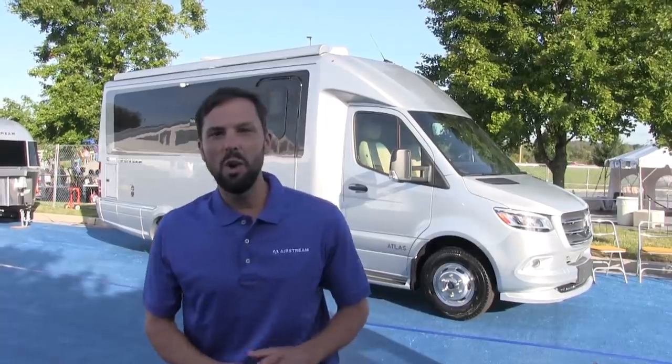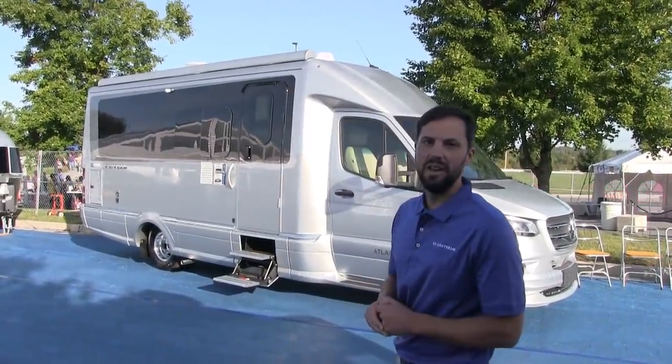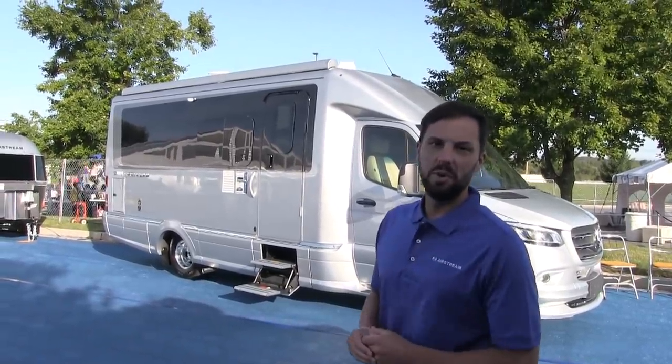Welcome back to Colonial Airstream. I'm Patrick Botticelli and I'm here at the Hershey Pennsylvania RV Show where Airstream has just announced the all-new 2020 Airstream Atlas built on the next-generation Mercedes-Benz Sprinter chassis.